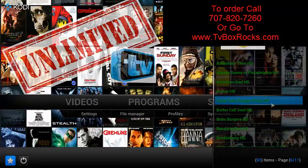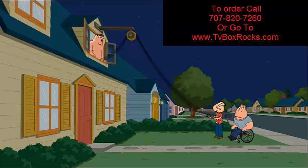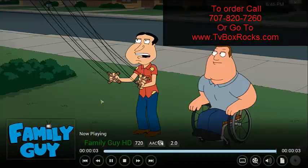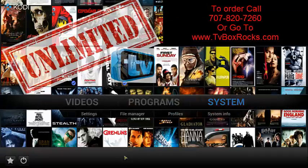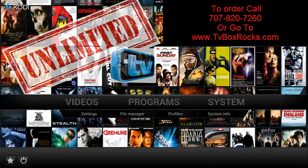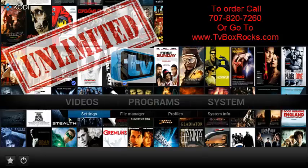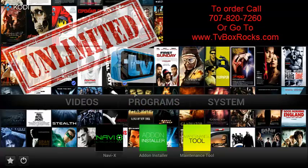Let's click on a couple more channels real quick — one more for the road. As you can see, we're showing you point blank exactly how it works. To get this and more information, you can call us.